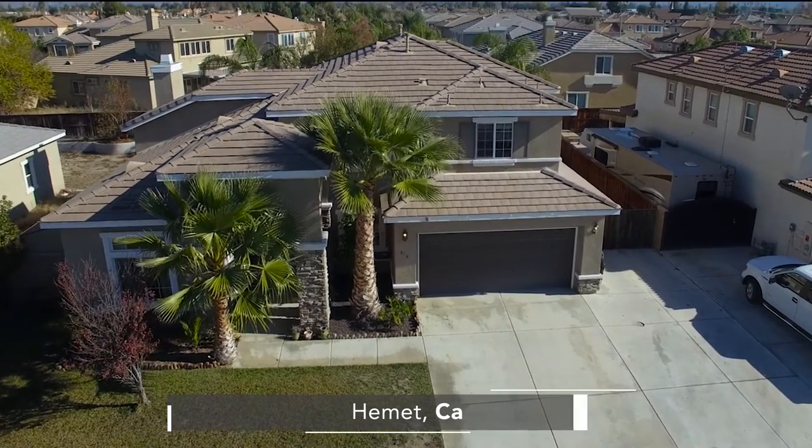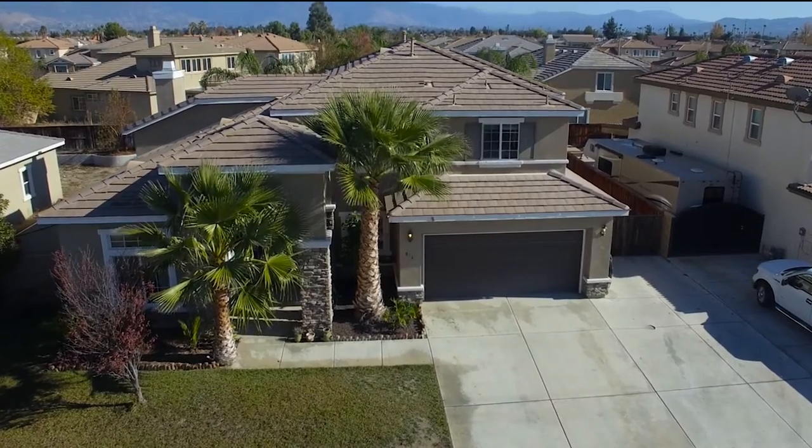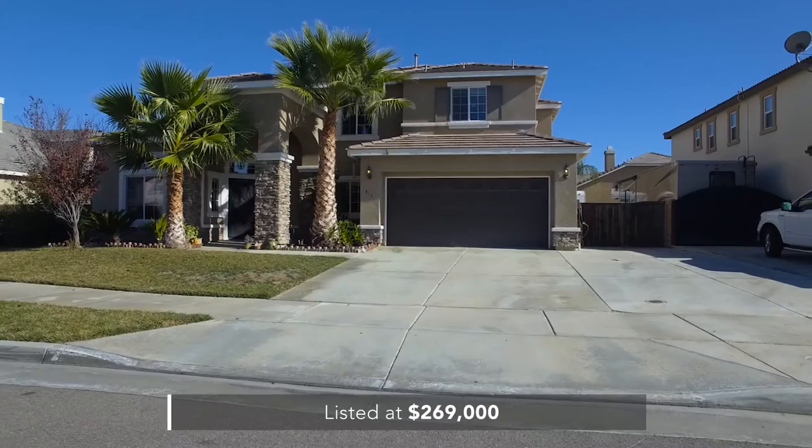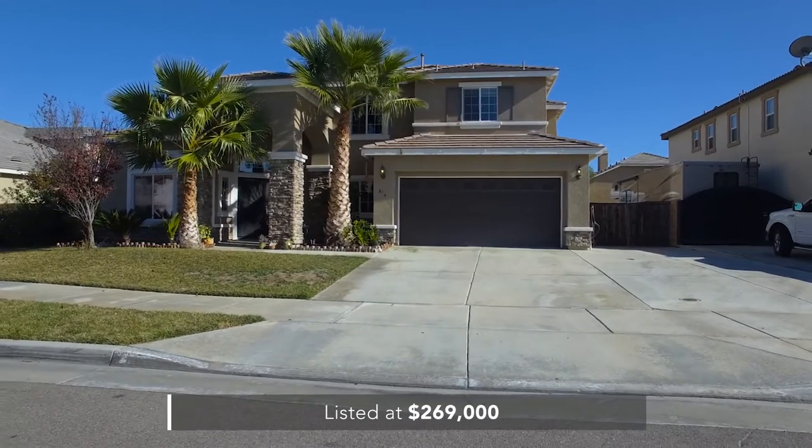Today's listing is a 2,581 square foot four-bedroom home built in 2005, listed at $269,000 with no HOA and gated RV parking.